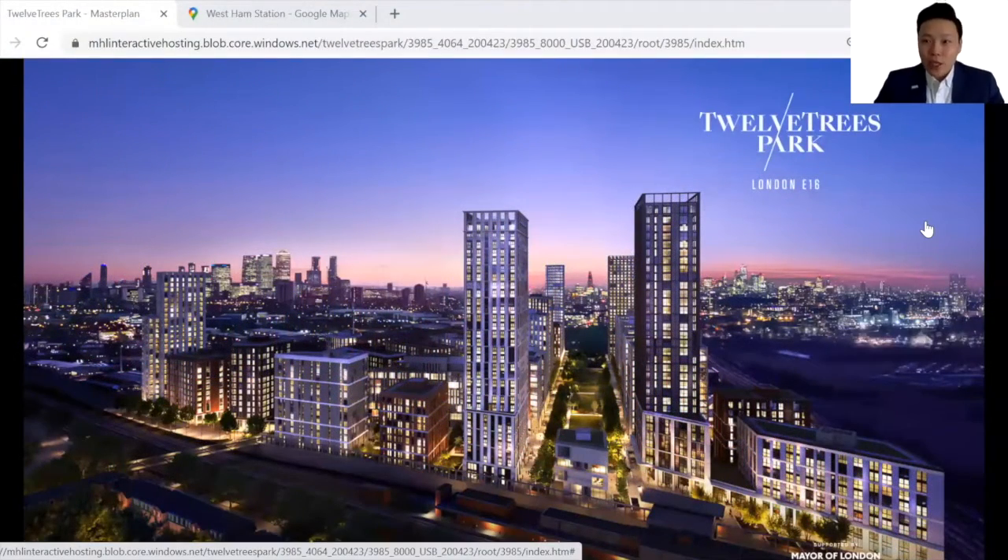Hi everyone, my name is Jay from MyFact International Project Marketing. Today in this video, I will be previewing a brand new launch in East London by the renowned Berkeley Group, Chalk Tree Park at West Ham station.